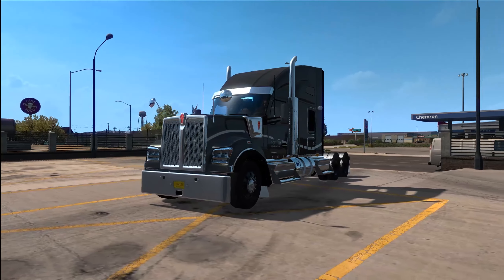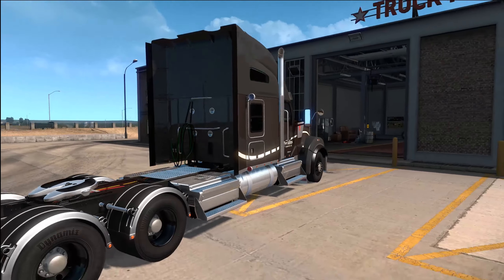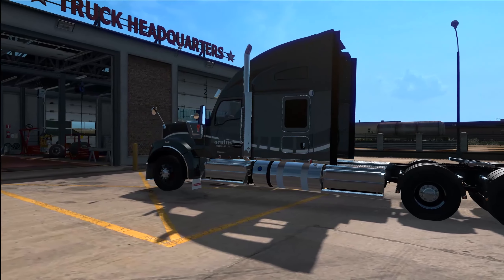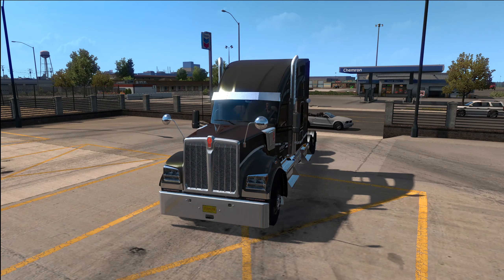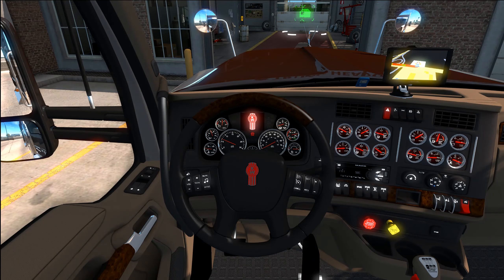It looks freaking badass. The 900 series Kenworths are amazing — big, mean, tough-looking trucks — and this one is no exception. We're going to be working for Oculus Transport Ltd. I was planning to stream with this truck the other night but I needed videos for Friday since I haven't uploaded in a while, so I decided to do a dual upload. Let's go ahead and start this baby up — yeah, lights work, everything looks great.